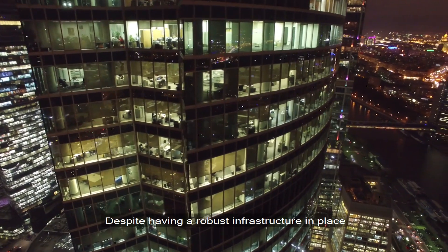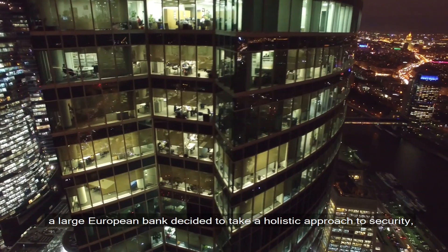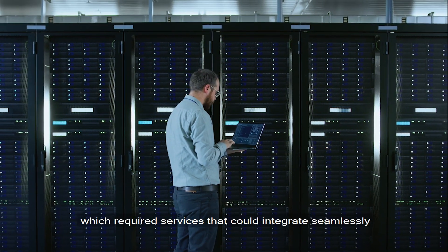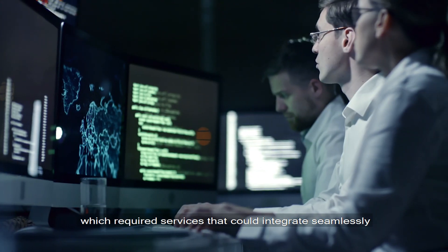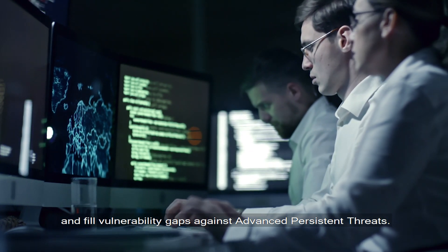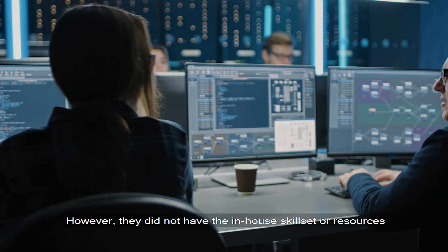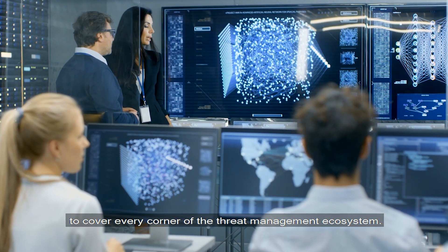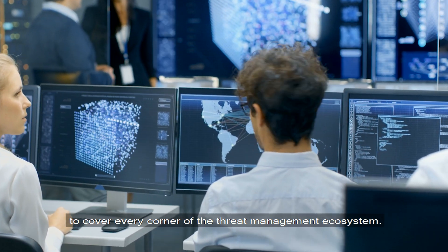Despite having robust infrastructure in place, a large European bank decided to take a holistic approach to security, which required services that could integrate seamlessly and fill vulnerability gaps against advanced persistent threats. However, they did not have the in-house skill set or resources to cover every corner of the threat management ecosystem.